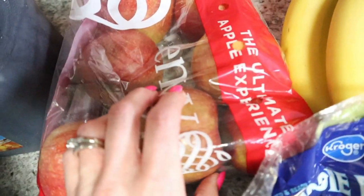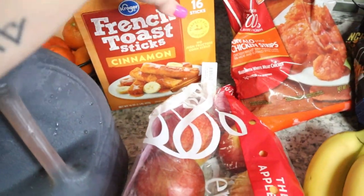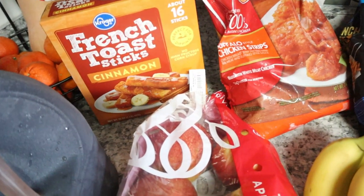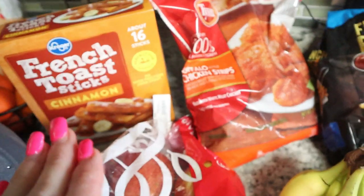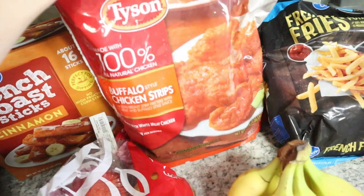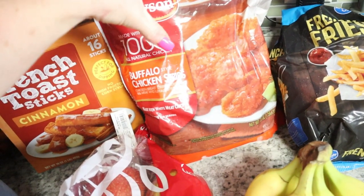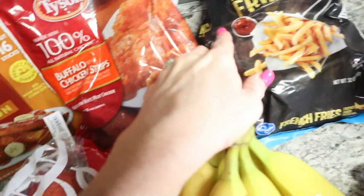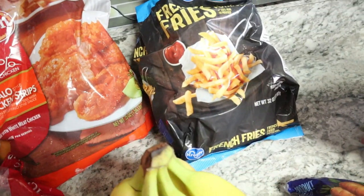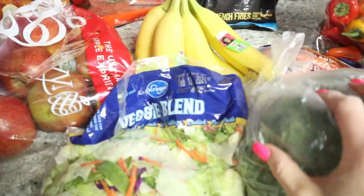Lanny likes these french toast sticks for an easy morning breakfast. I thought it was a bigger box but it'll go in about a day with our kids. I want to get back to prepping food in advance but I have to wait till the busy sports season is over. I also picked up these chicken strips — I love to chop them up and put on a salad or for an easy buffalo wrap night when things are crazy and you don't want to resort to fast food. These were $4.99. I ordered fries but they were out of stock, so I just picked up some regular fries.